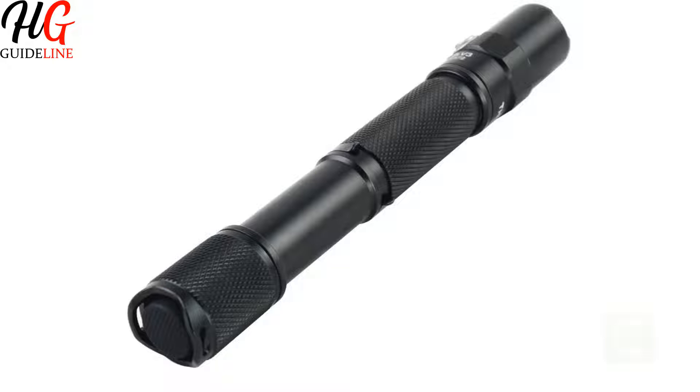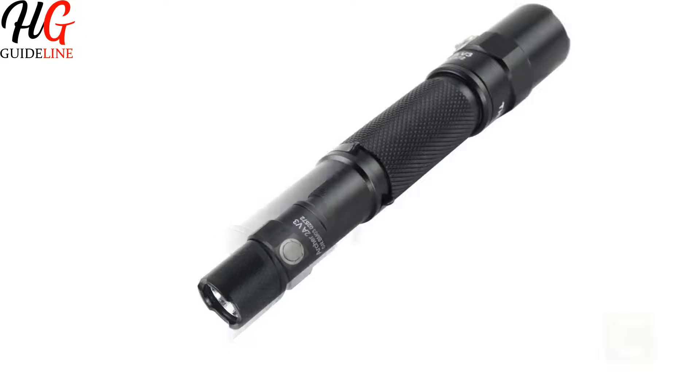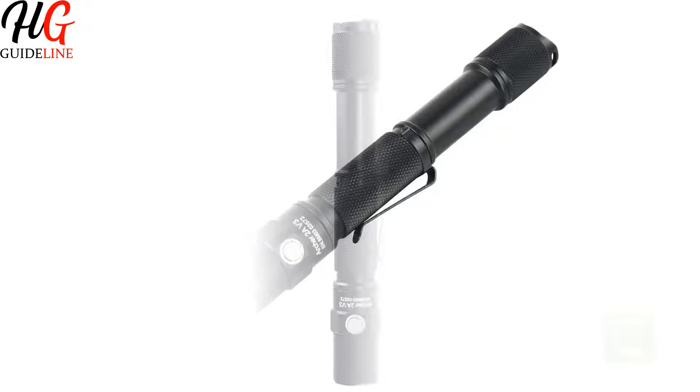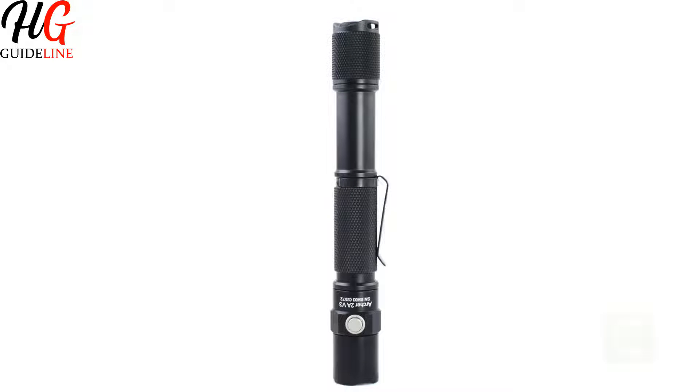Check out our review of the top EDC flashlights for our top picks. Features of this product: Versatile applications for law enforcement, camping, and medical services plus more. Aerospace-grade aluminum body construction with anti-abrasive finish. Max 500 Lumen output. Overheat and reverse polarity protection.